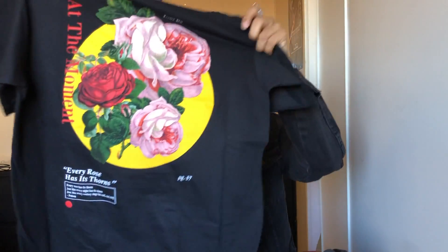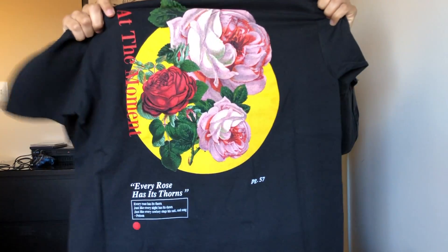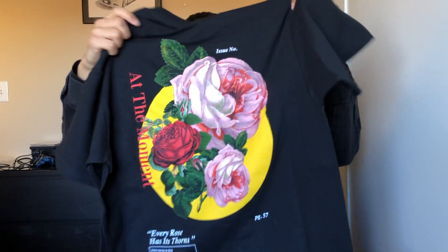First thing we got here is a tee from At the Moment. You guys already know I've shown plenty of At the Moment stuff on this channel before. This is the Roses tee, which is apparently a really popular item on his website — he's been pretty much consistently selling out of this. So if you want this I would suggest not sleeping on it. I got this in a size medium and I would say it fits like a normal standard graphic tee, pretty true to size.